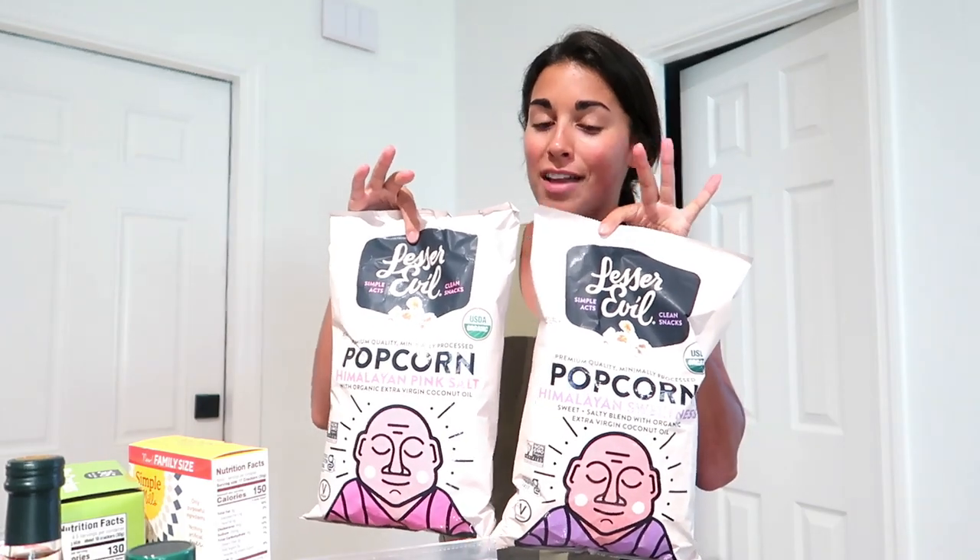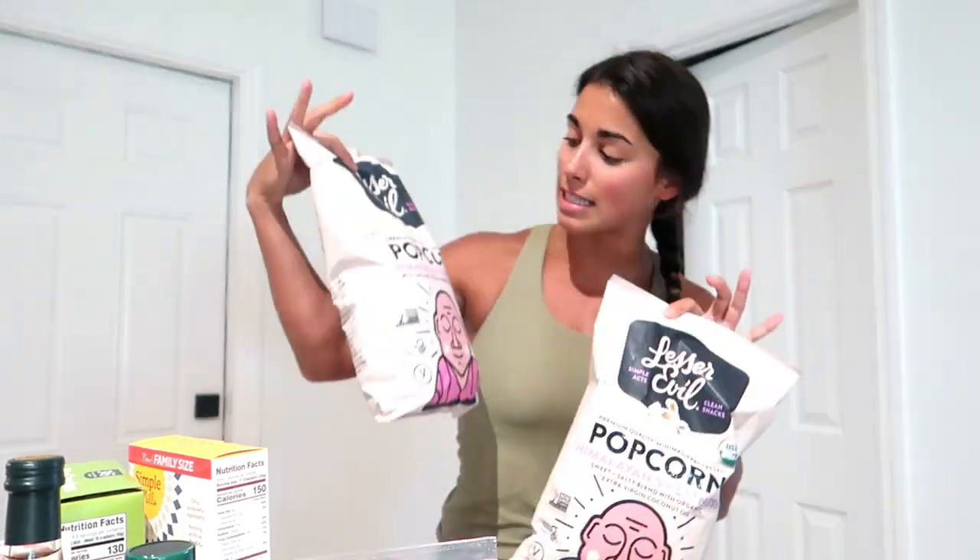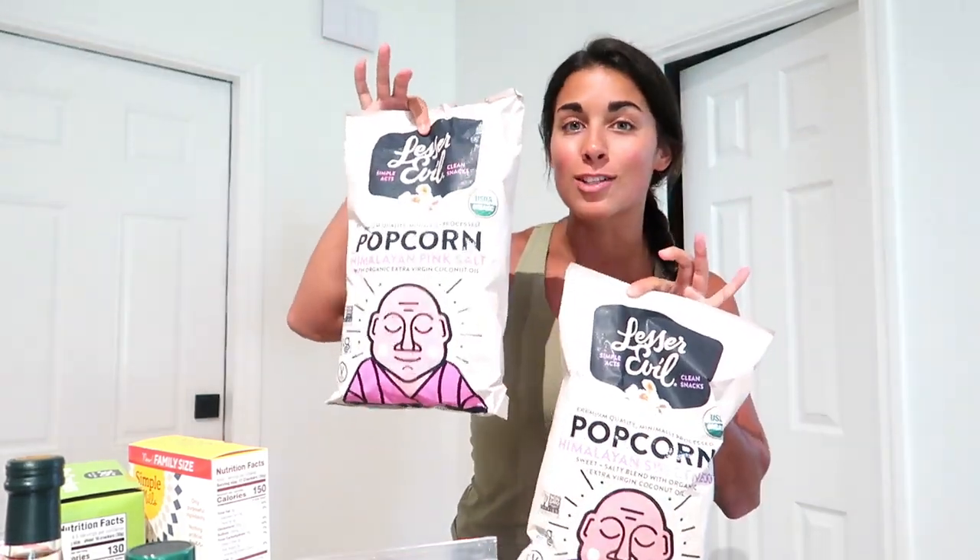Some carrot sticks to have with the hummus. And then Lesser Evil Popcorn was on sale two for seven, so we got the Himalayan Sweetness and the Himalayan Pink Salt. If you haven't had Lesser Evil Popcorn yet, it is phenomenal — I highly recommend. And that is a little Whole Foods haul!